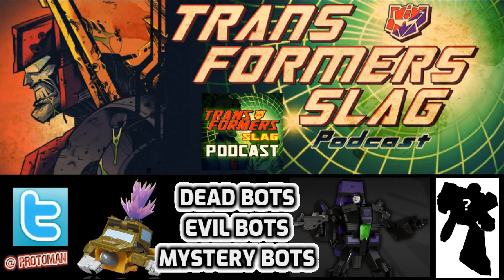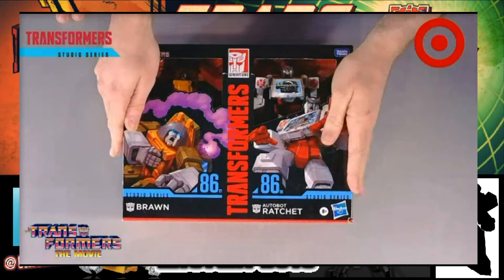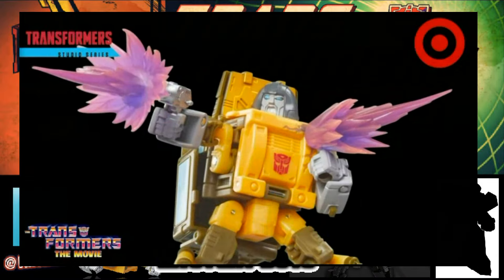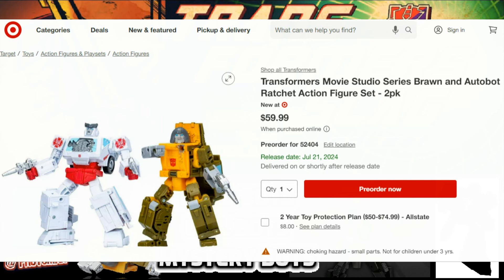It's Friday, the beginning of the weekend in the transformer world, and we got some pre-orders dropping. First one comes courtesy of Target themselves — they even had Hasbro film a micro live stream video with B-Mac and Evan showing off the Transformer Studio Series Dead Brawn and Ratchet two-pack. We now have the nice high-res images and the official reveal. The pre-order goes live today on the Target Collectors website — very easy to find. It's going to be $59.99 for this two-pack, coming out July 21st, 2024.